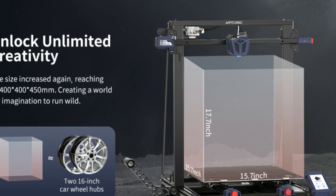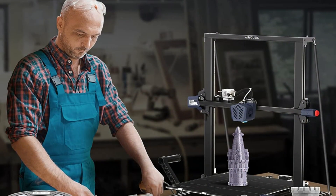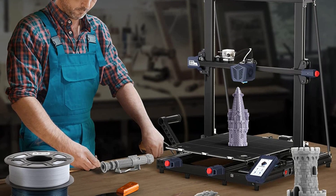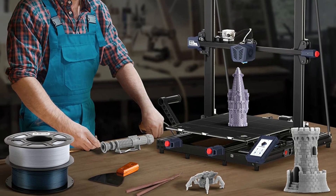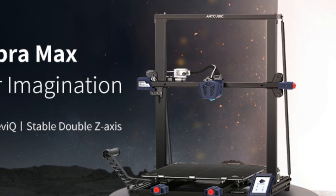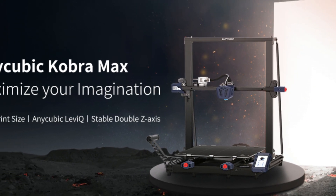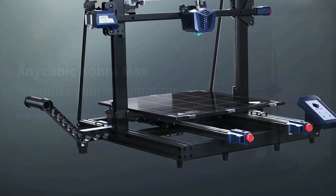The Anycubic Kobra Max is equipped with a double-thread Z-axis moving construction that minimizes shaking, prevents lost steps, and restores more model detail. Equipped with a filament run-out sensor, it intelligently monitors filament supply — if the printer runs out of filament, it will stop automatically without losing your printing progress. As an all-in-one frame 3D printer, its modular design allows assembly in just 10 minutes.